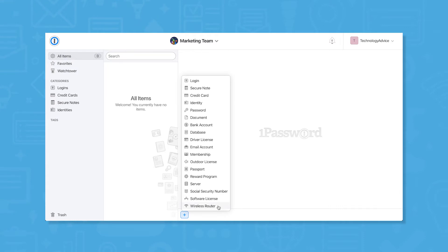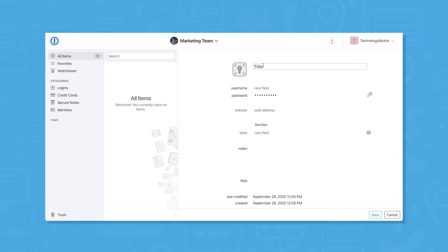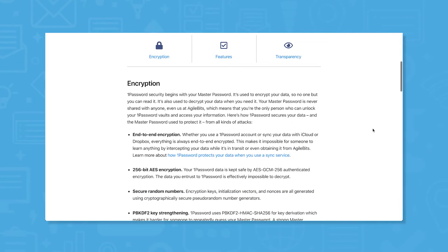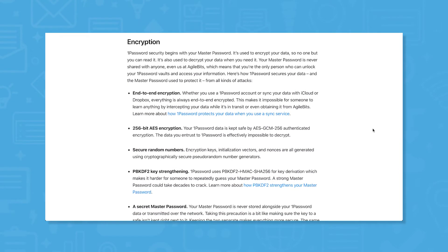For a password manager, security is literally everything. 1Password encrypts all the information stored in your vault with Advanced Encryption Standard, or AES 256-bit encryption. This is the most secure encryption standard, used by companies and organizations dealing with the most sensitive information.